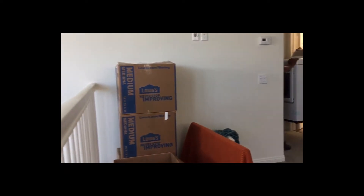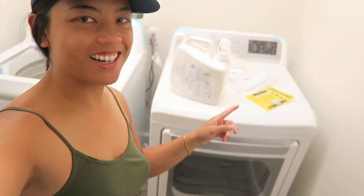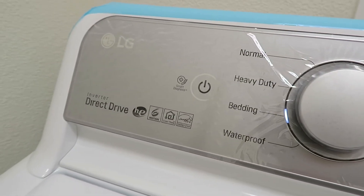Here are our washer and dryers — one, two, three. Here's our first load in the new washer and dryer! Hold to start. Thanks mom and dad for this. Oh wow, it's like a waterfall, it's like a spa for your clothes.